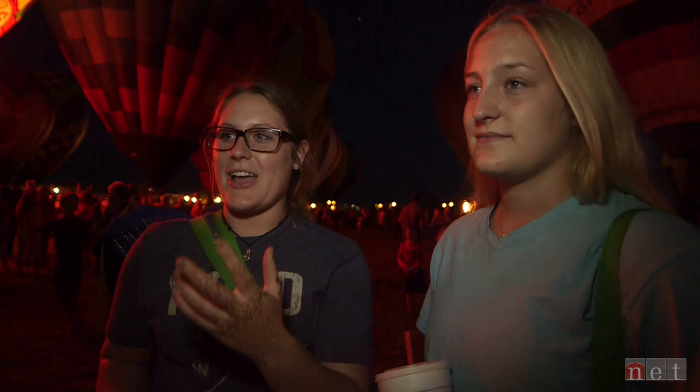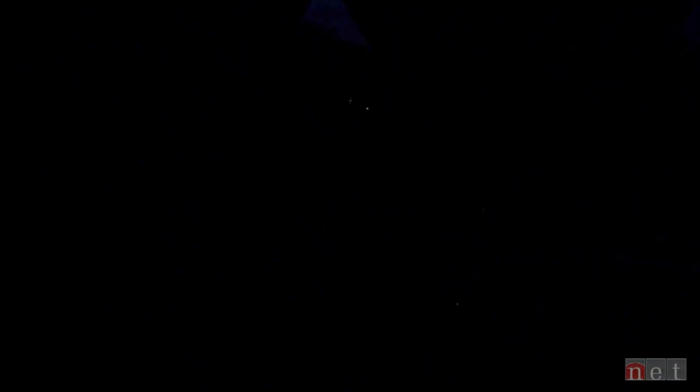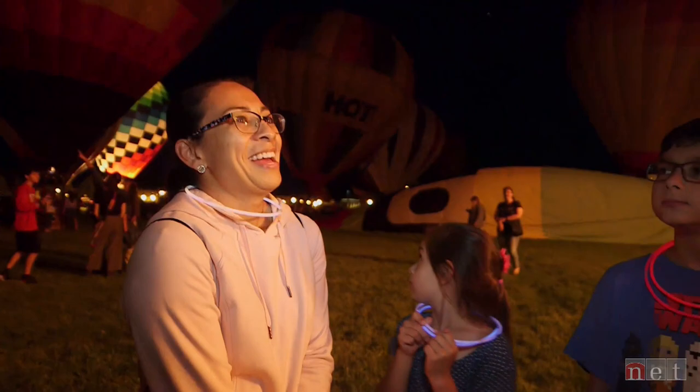We've been enjoying the Balloon Fest really well. It's really cool to see them flying over, but you don't really realize how big they are until you're down here. I like the nightglows because I'm just not a morning person. Our youngest daughter keeps saying we have to get one of those balloons so we can go up in it.